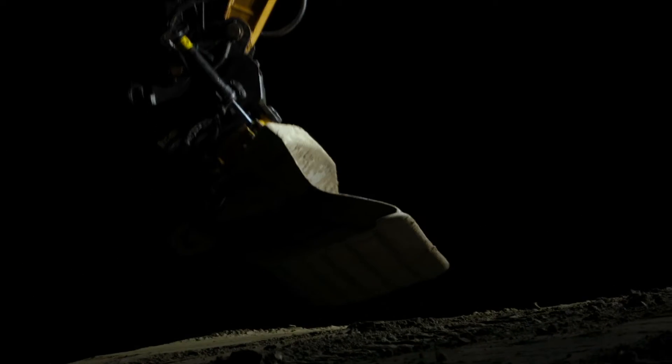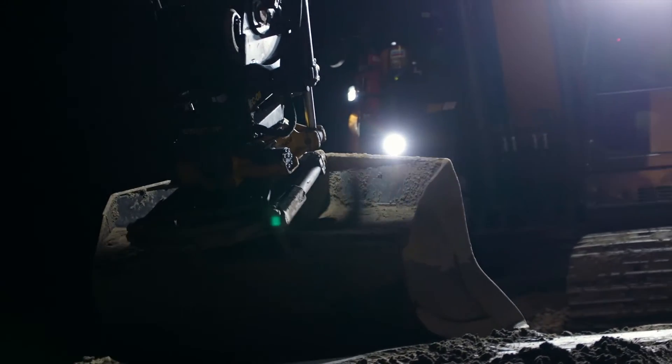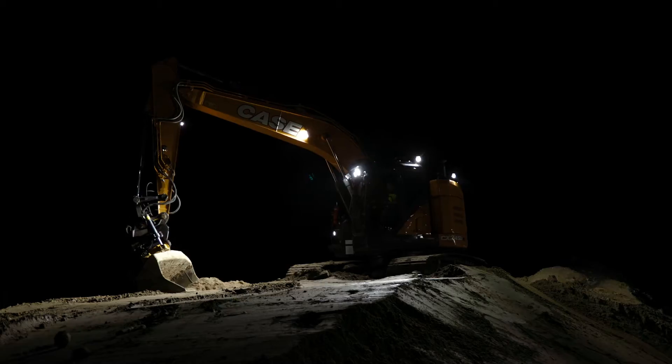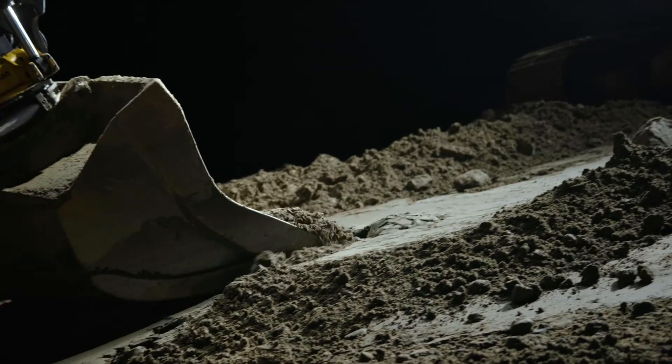Nordic Lights was founded in the darkness of the Finnish forests, where the need for illumination came out of pure necessity. During the years, we have learned just what it takes to develop the work lights of the future.